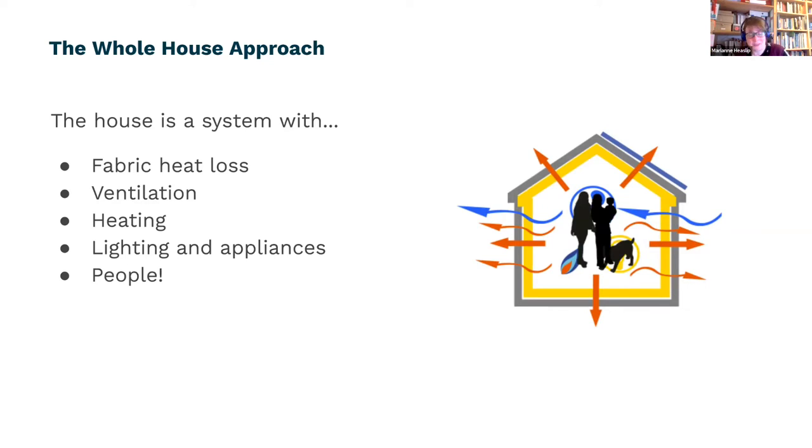There's also people — how all of these systems work and how they interact with each other really depends on how the people within the house behave. It sounds complex but really it's very simple things: what setting do they have their thermostat at, how often are they in the house — all of these things have to be considered when you're looking at what your brief for a retrofit is.